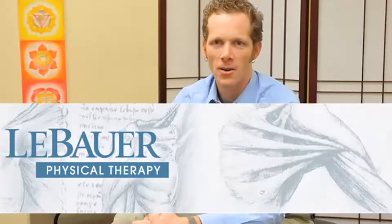Hello, my name is Dr. Aaron LeBauer with LeBauer Physical Therapy in Greensboro, North Carolina. Today I'm going to show you some pain relief tips and therapeutic exercise.